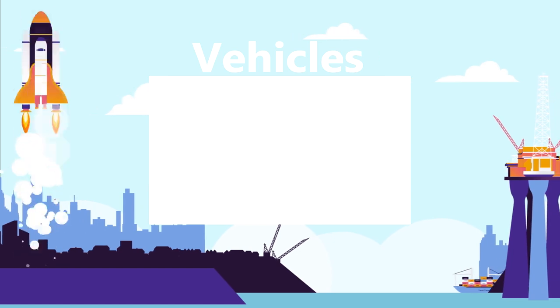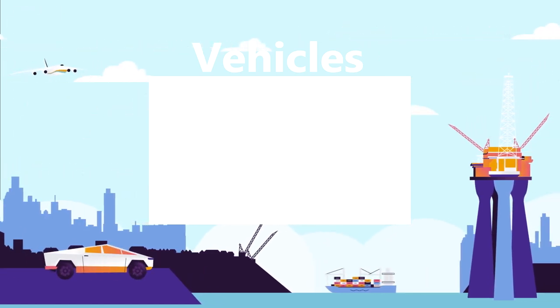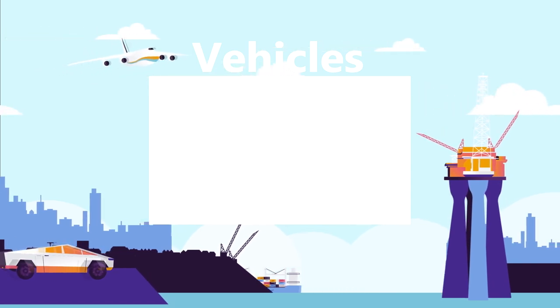Watch our vehicles playlist for more top 15 videos about amazing vehicles. Sit back, relax, and binge-watch all of our best vehicle videos.